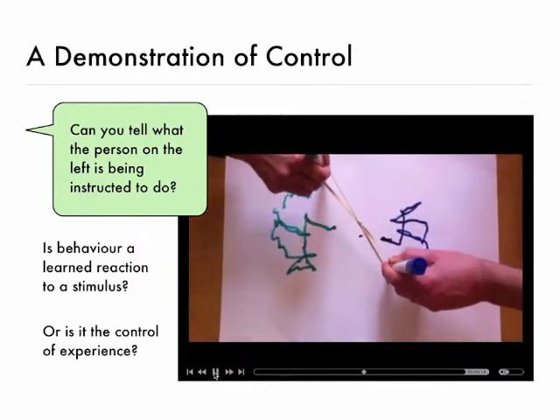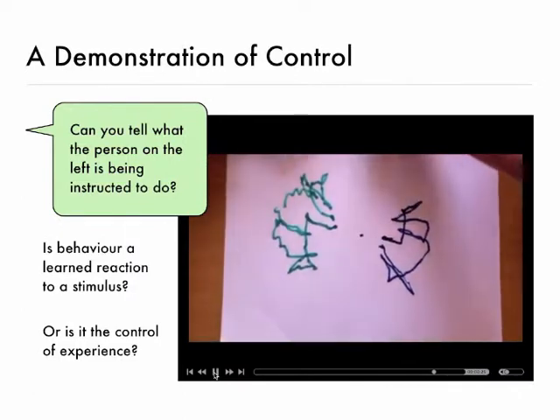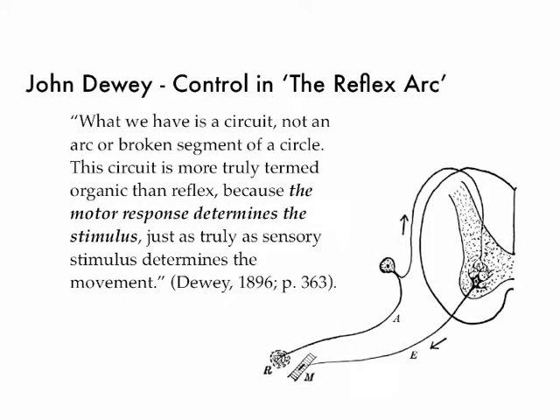So what's going on in the head of the person on the left is not what the behaviour is. We can't interpret what someone's thinking or what their goals are just by looking at their behaviour. The interesting thing is that psychologists were aware of this many years ago. John Dewey wrote about the reflex arc — what we have is a circuit, not an arc or a broken circle. This circuit is more truly organic reflex because the motor response determines the stimulus just as truly as the stimulus determines the movement. So behaviour is controlling the stimulation and the sensory input in this account, even though that's not what seems to be taken forward in a lot of the psychology that we do.